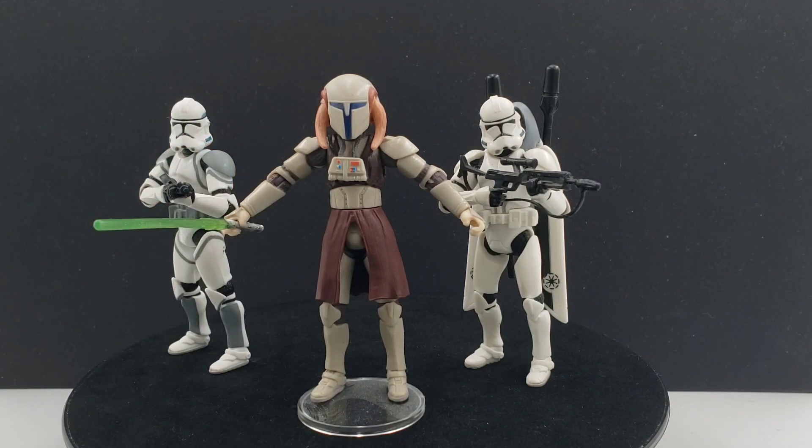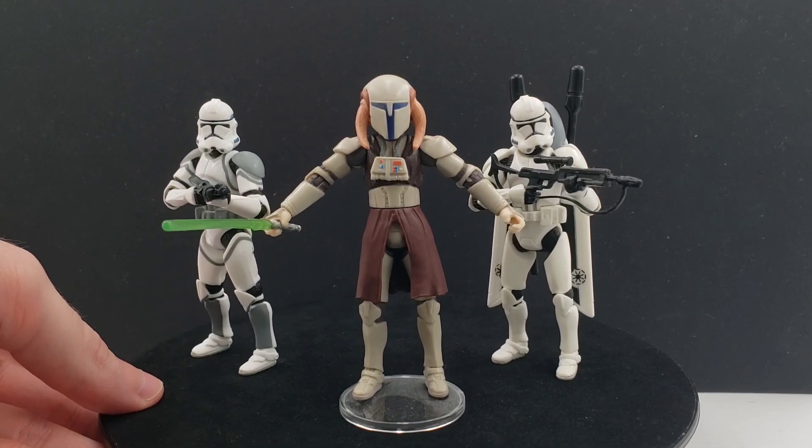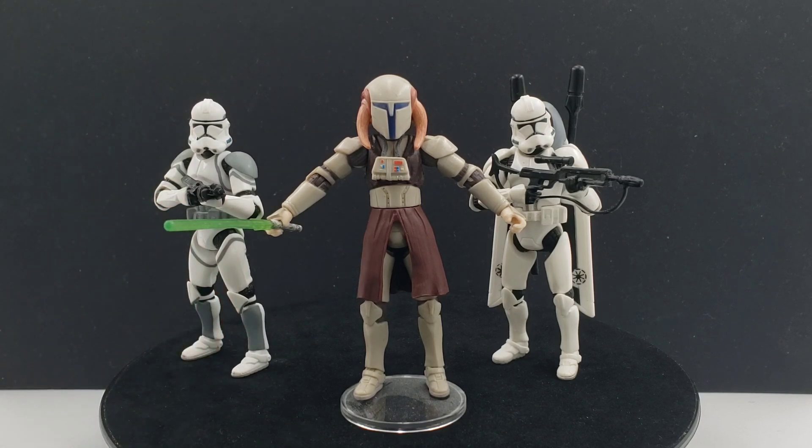There are lots of other Saesee Tiin action figures out there. I do want to get the Saga Legends one from the 30th anniversary at some point — that one's more of a movie-accurate Saesee Tiin, though I think it's just a repaint of the Revenge of the Sith one. I think the color combination on it is a little bit better. I do hope to get a more movie-accurate Saesee Tiin at some point. There was also one in the Power of the Jedi line, and possibly in the Saga line as well. There's not one from the Dave Filoni Clone Wars animated line, I don't think. Still, he has had a large number of releases for being more of a minor character. Of all the ones, I would say this one is definitely the best interpretation of Saesee Tiin.